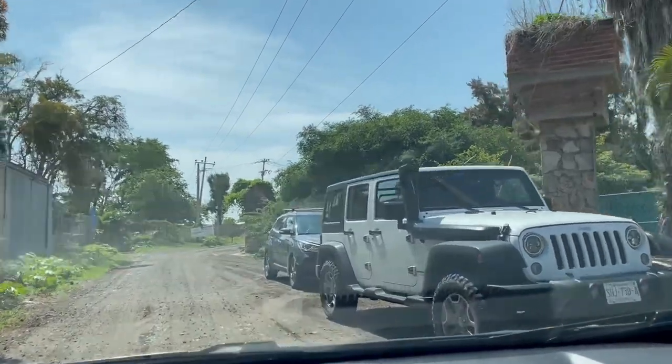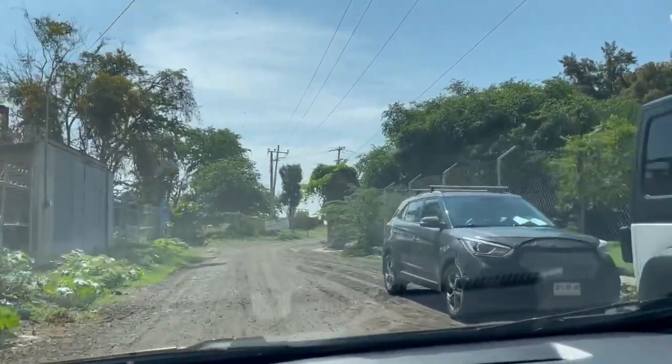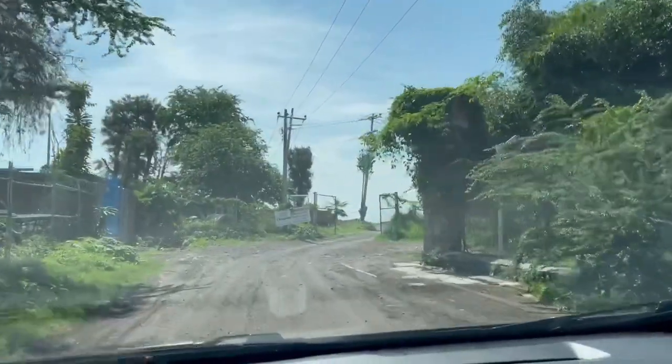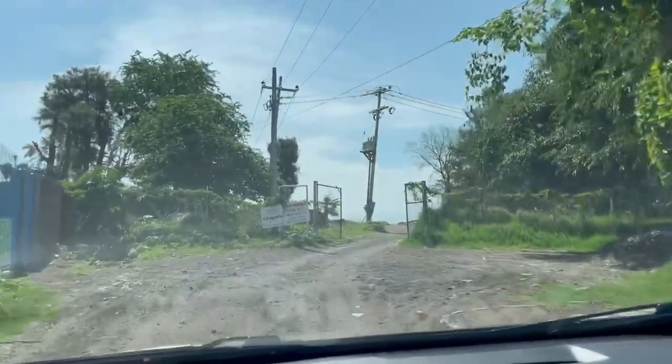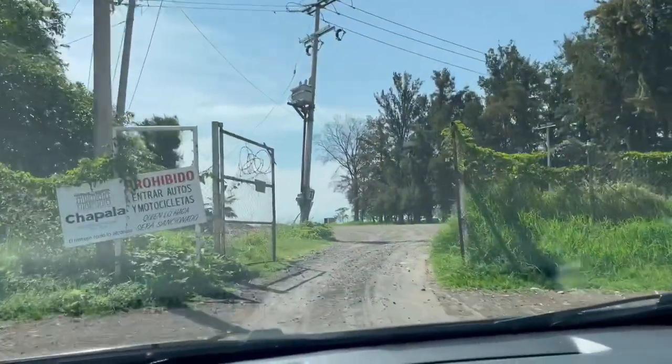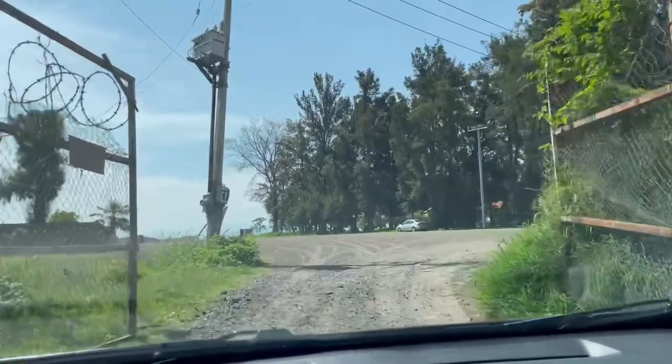Now up here, that's the third entrance. Here is the fourth entrance to Christina Park, and it's open. You can only go in here when it's open, and it's usually open in the morning for the dog walkers to come in and park.